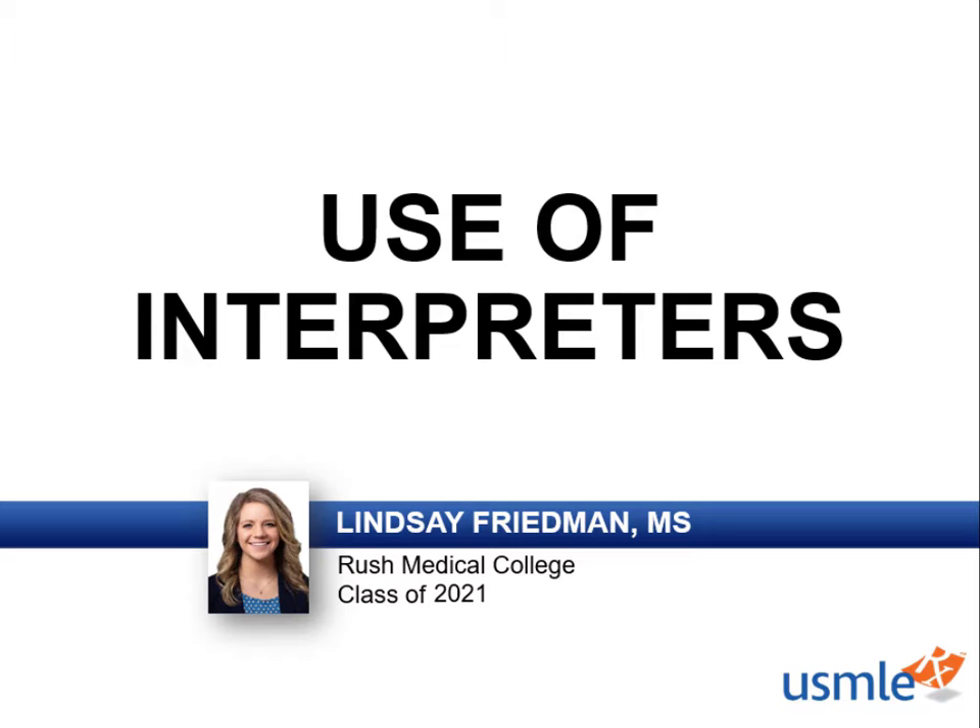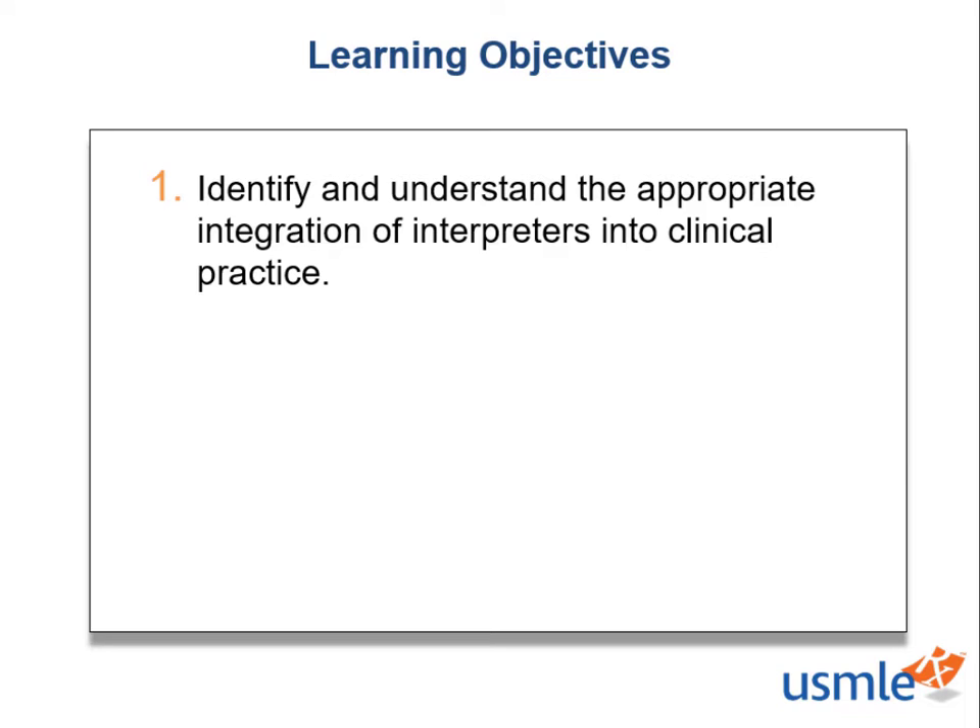Thankfully, we have a solution that helps us overcome this barrier – interpreters. Our bridge between patient and physicians to ensure we find a common communication ground and provide the best treatment possible. Today, we have a singular learning objective for this quick fact – to identify and apply the appropriate integration of interpreters into our clinical practice.